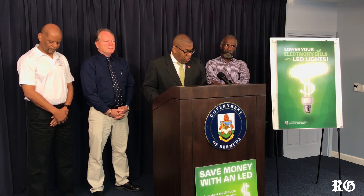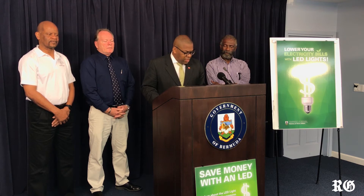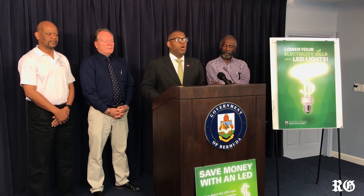At an average cost of $6 each, a single LED would pay for itself within just a few months. And after that, the savings will just accumulate over time.